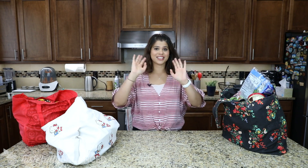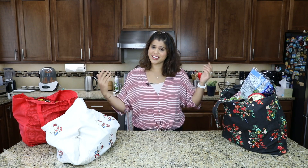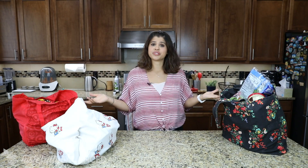Hi everyone, welcome back to another episode of Tastefully Balanced. I'm Miriam and I'm back in July. I'm doing once a month and I'm going to keep at it. Trader Joe's is awesome.